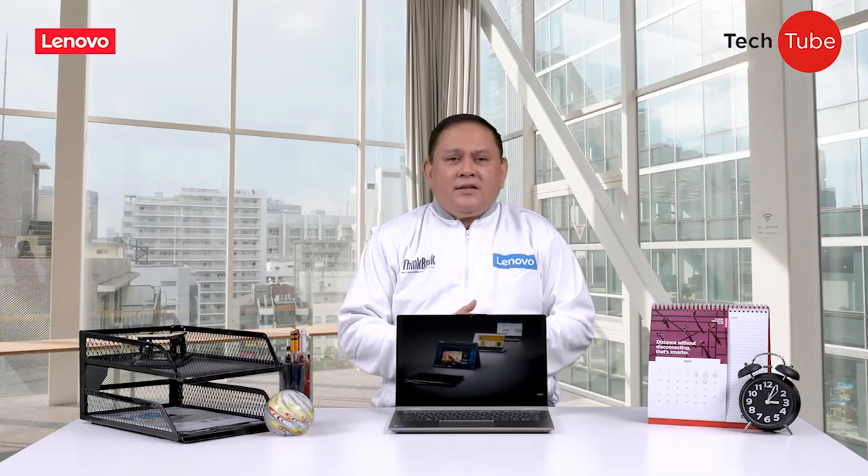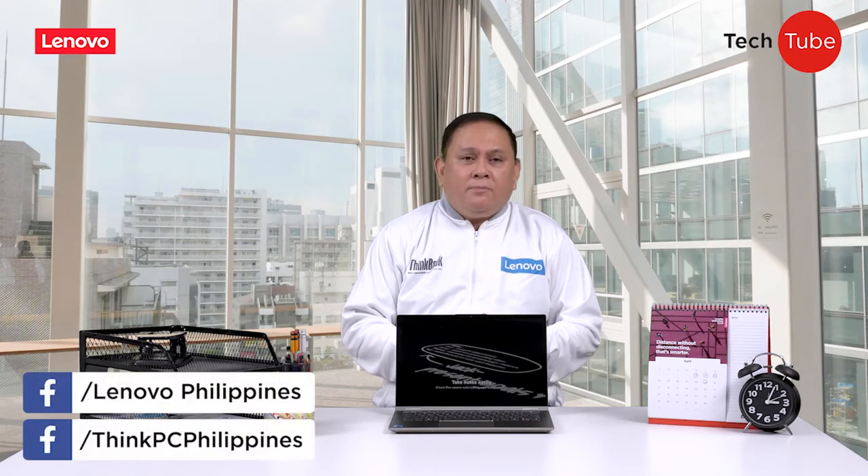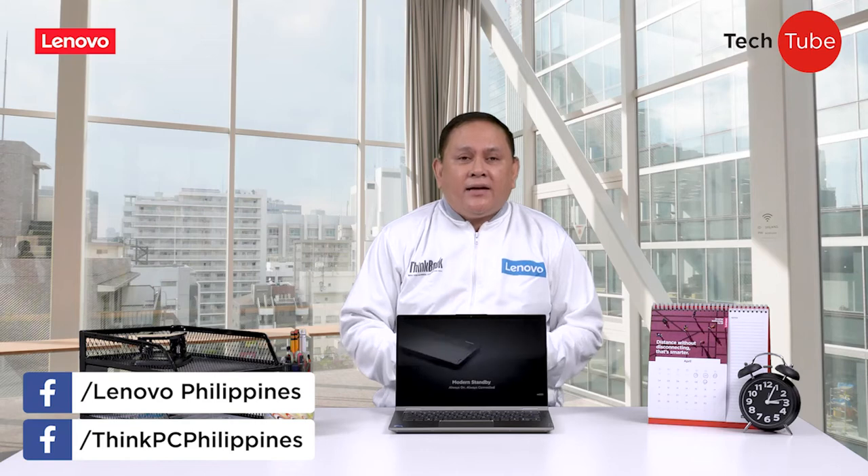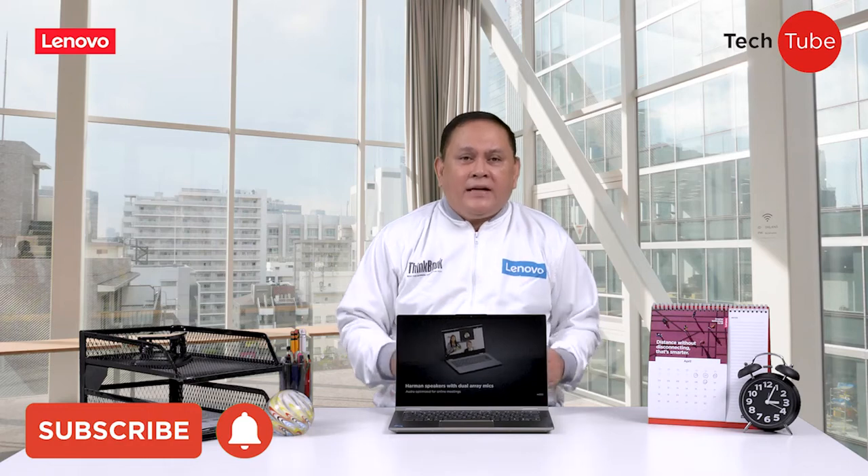But before we continue in discussing today's fantastic device, I'm inviting you all to please like, follow, and share Lenovo Think PC. You may also click the bell icon to make sure you are notified whenever we release a new video.